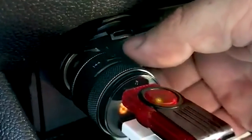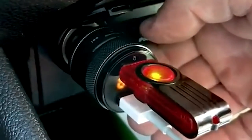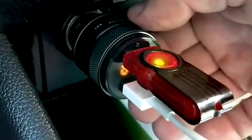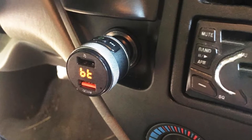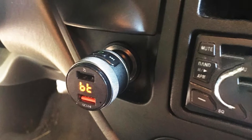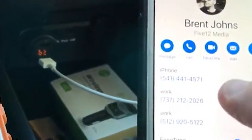Its Bluetooth integration allows you to pick up calls hands-free. There is no need to worry about call quality here. This adapter is equipped with a top-notch microphone that works with noise suppression technology to provide crystal-clear voice to the receiver. On top of that, you can redial, dial, or end the call with the help of a button.